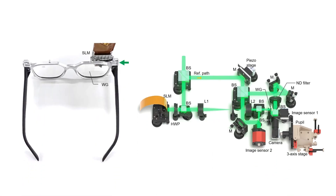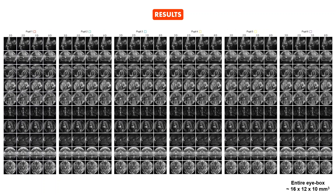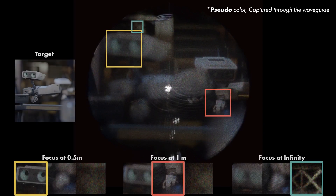We built prototypes and a calibration benchtop and conducted experiments for verification. With these experiments, we were able to display images at arbitrary depths through the waveguide. We also captured results at different eyebox locations to verify that a large eyebox is supported. Here we showcase the first full 3D imagery displayed through a waveguide display. As the camera focus changes, it is very clearly shown that each object is focused at different depths.